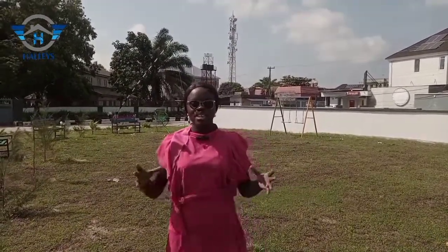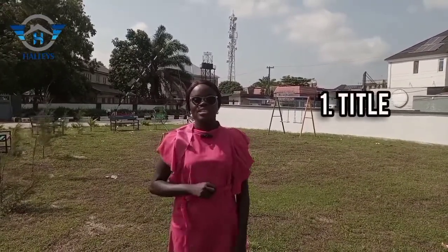Some of the reasons why you should key into this estate now: Number one is the title. The title is C of O — Certificate of Occupancy — which is the best title a land can have here in Lagos, Nigeria.